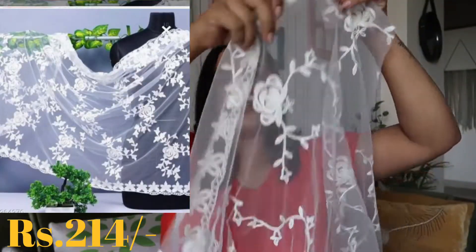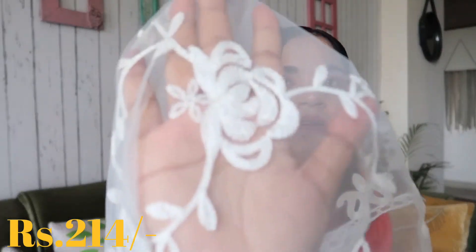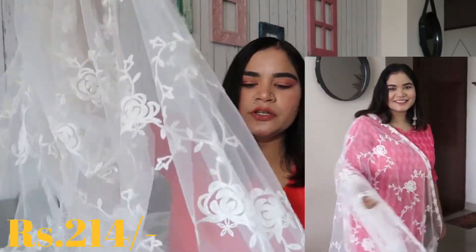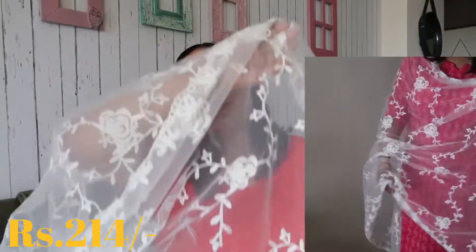I wanted a white net top with threadwork, so I searched for it. The threadwork is in the net and it is a good length. The threadwork is also good — there is a good amount of work on it. The price is around Rs. 200 to Rs. 250, which is good. I am very much liking it because the length is good.